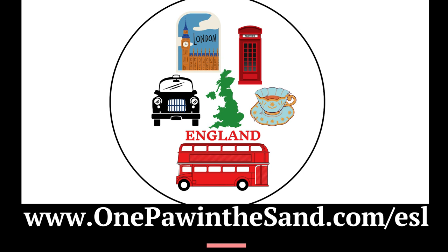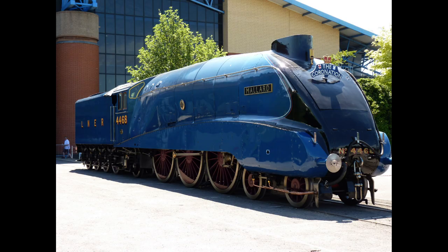Today's episode is called Fastest Steam-Powered Locomotive. The Mallard was a famous steam train that set the world record for being the fastest steam-powered locomotive. It was built in England in 1938 by the Doncaster Works and belonged to a group of trains called the A4 Class, which were made by the London and Northeastern Railway. The Mallard was designed by Sir Nigel Gresley and had a sleek and aerodynamic shape, as well as an innovative technology to make it faster. It was meant to push the limits of what a steam train could do.